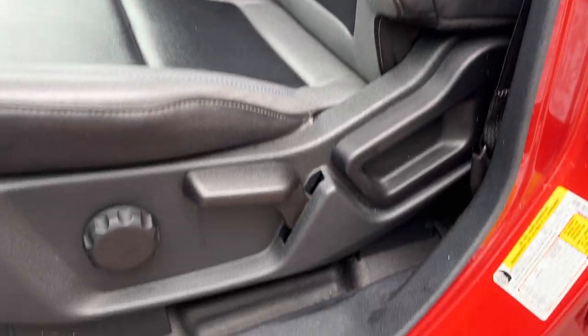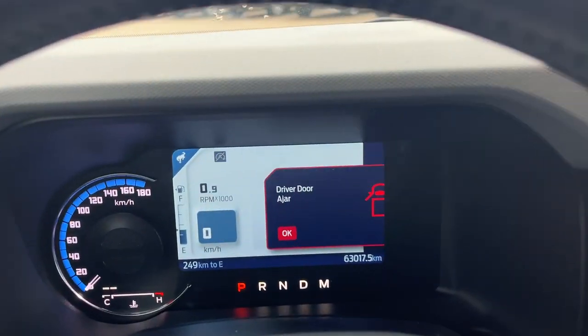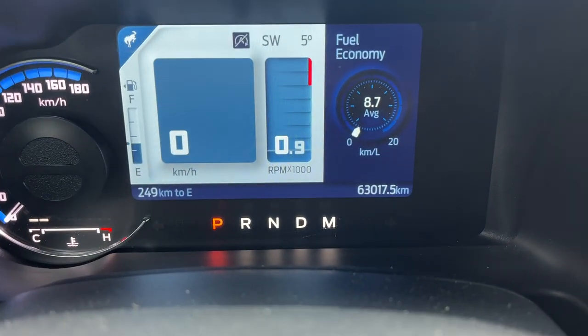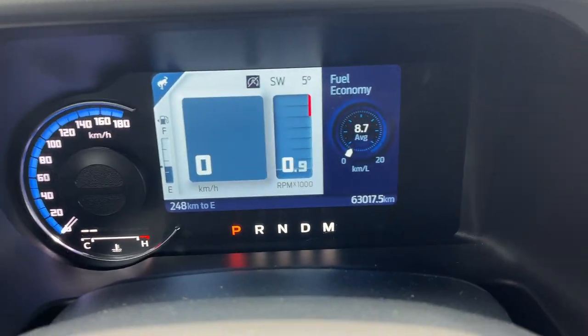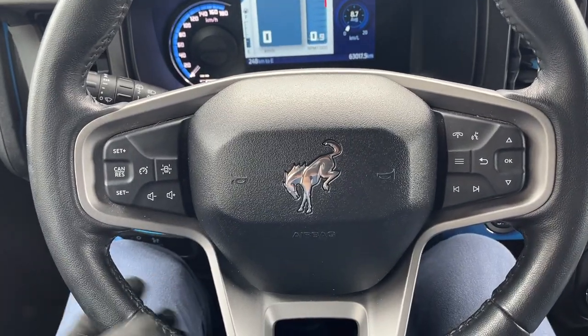Really comfortable front bucket seats with the Bronco branding. The driver's seat does have manual lumbar adjustment. Stepping into the vehicle, you have your digital display which is customizable right behind the dash. This vehicle only has 63,000 kilometers on it — it's a local trade-in and the customer bought this vehicle here new, so we know it quite well.